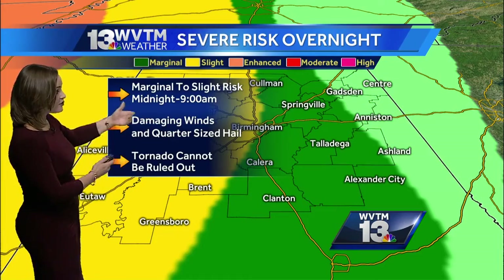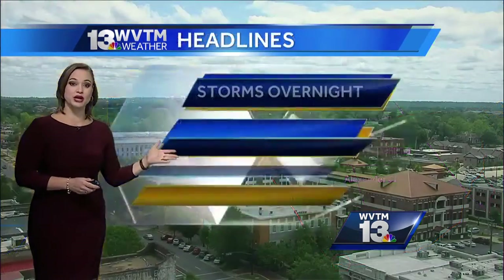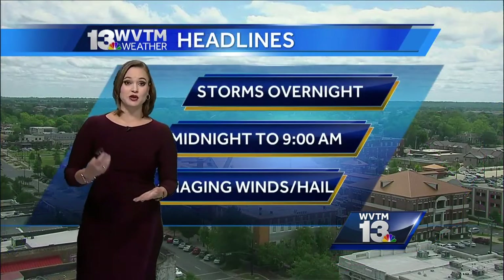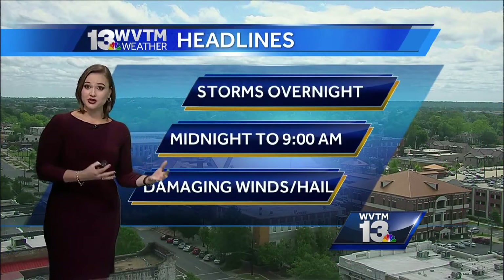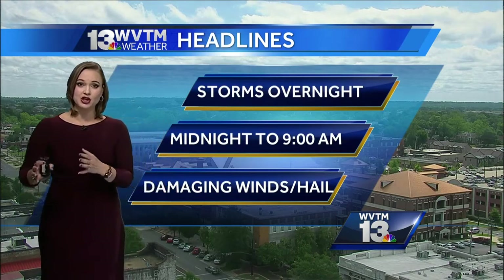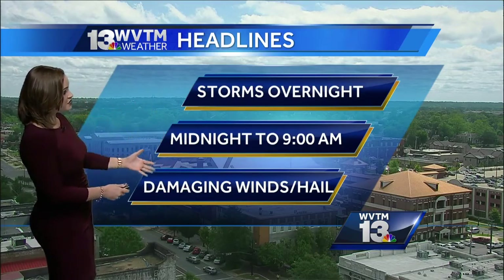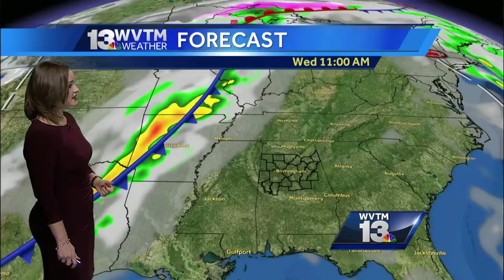Looking at damaging winds and anything around quarter-sized hail. We can't rule out the possibility of a tornado because it's still spring — there's plenty of cold air and the weather features are there. We really have to monitor how this weather evolves throughout the day as the closer it gets to our state, which we'll be doing. So your primary hazards are damaging wind and hail, again midnight to nine o'clock.